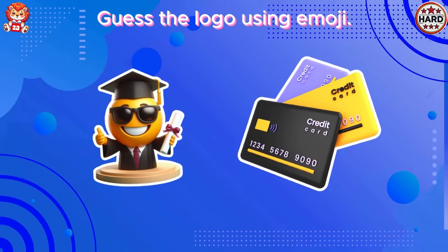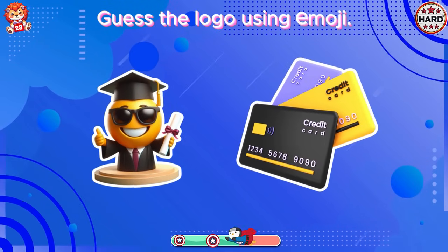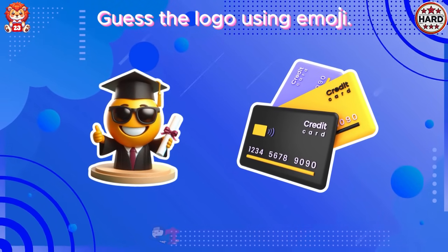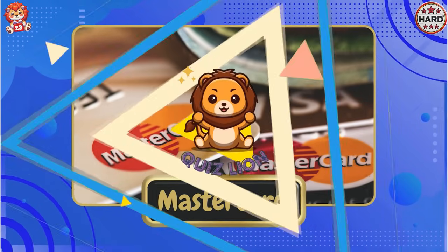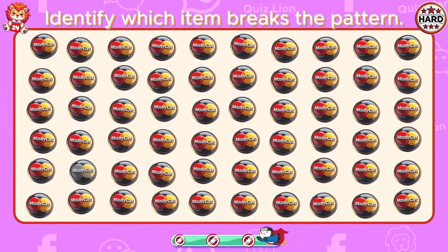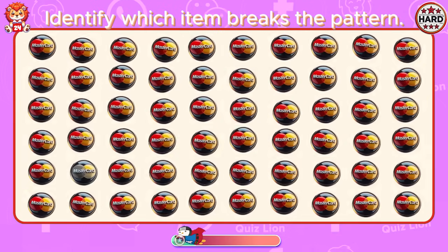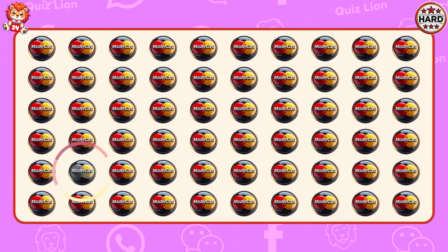Guess the logo using emoji. Very good. It's MasterCard. Identify which item breaks the pattern. A logo with a discolored color.